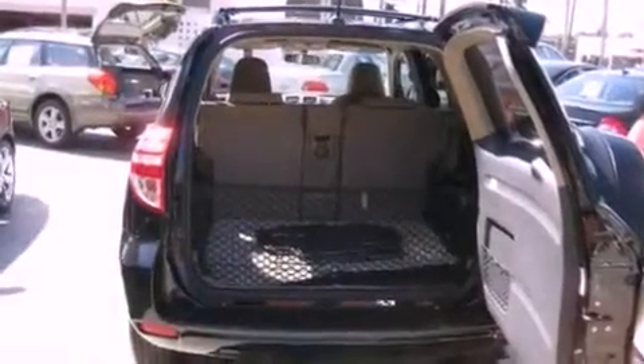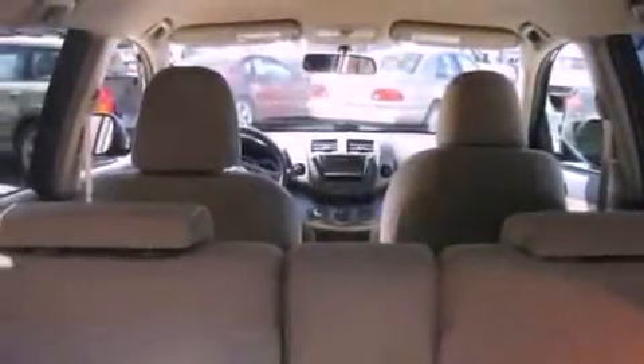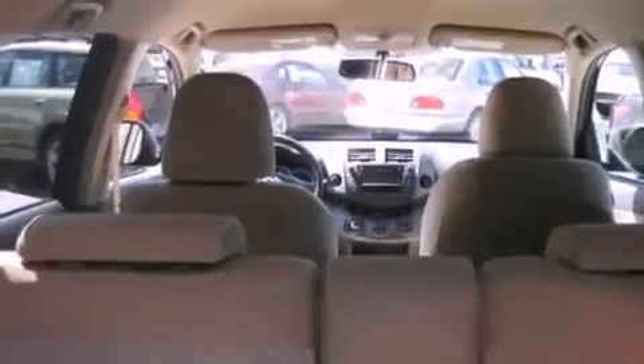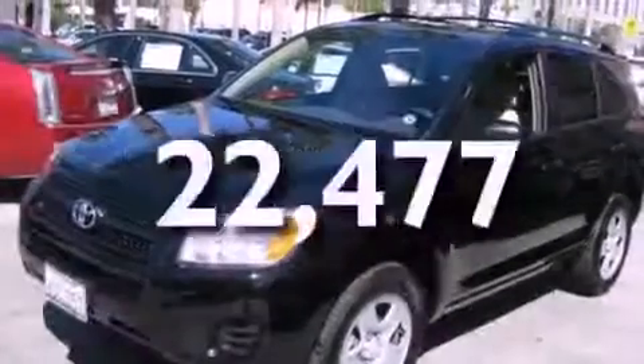All of the following features are included: air conditioning, a split folding rear seat, cruise control, a CD player, a passenger side vanity mirror, traction control, an anti-lock braking system, side impact airbags, a rear window defroster, and this vehicle has fewer than 23,000 miles on the odometer.